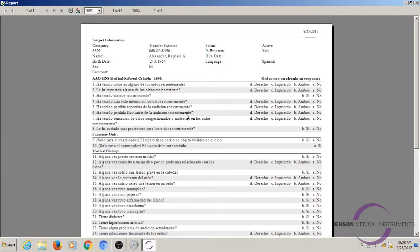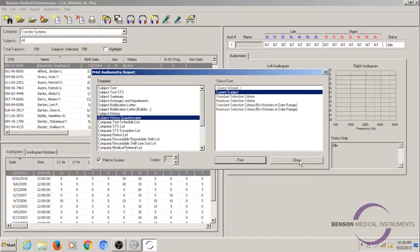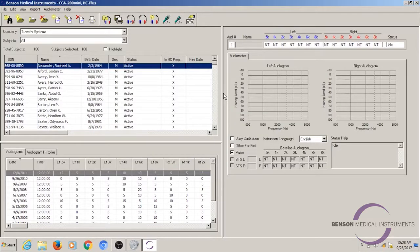This is really helpful to get that medical history information before providing the test. It's really useful to provide you with maximum efficiency when gathering this information from people. So that is our audiogram histories feature.